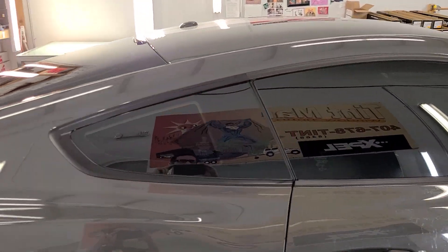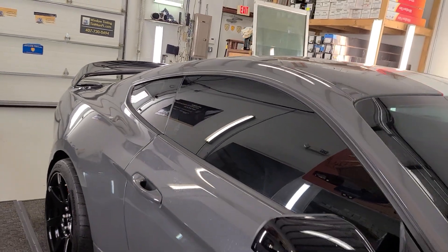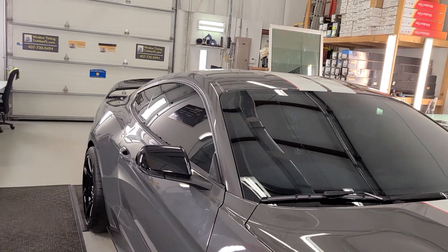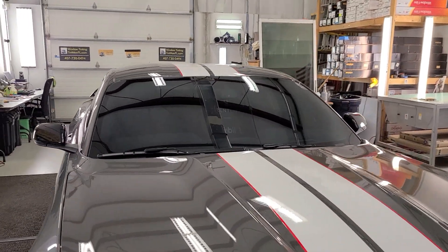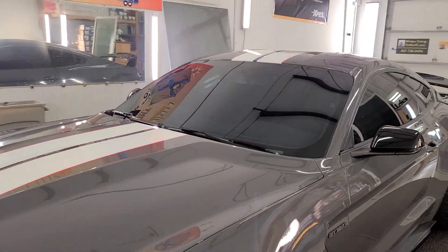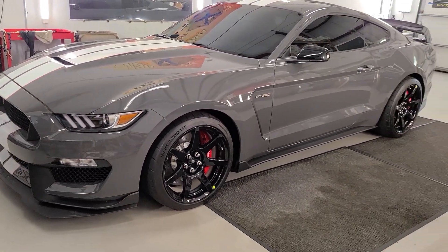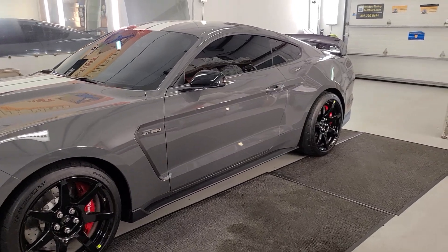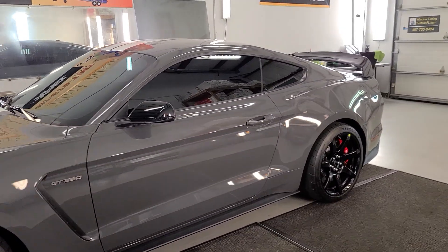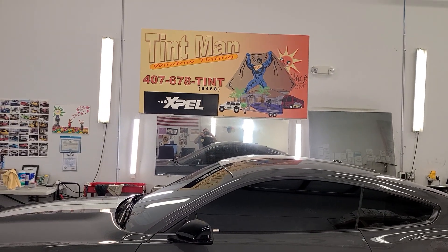This is the super ceramic window film which rejects up to 98% of the infrared heat, over 70% of the radiant heat or total solar energy rejection, over 95% of the glare, and 99% of the UV rays. We also have an XR Black Ceramic in a traditional color stable film. You can learn more at tintmanfl.com.